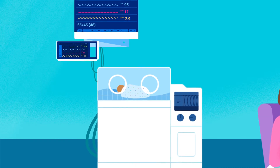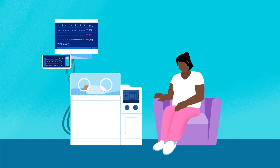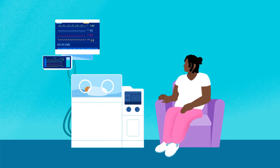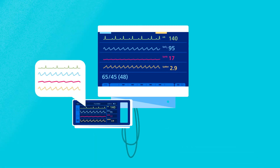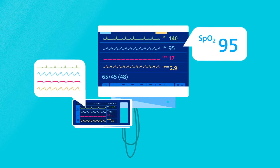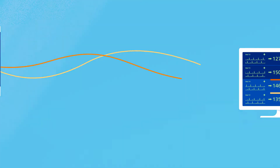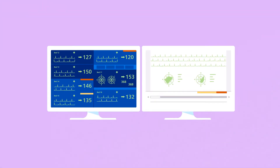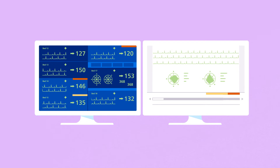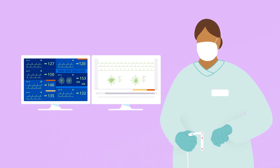Philips Intellivue X3 patient monitors with integrated Masimo Rainbow Set parameters give you the power to watch over mothers and their premature babies at this tenuous time of life. They work together to provide on-the-spot access to core vital signs, SPO2 values, and a range of advanced Masimo NICU measurements, so you have the detailed data to make fast, informed clinical decisions from the bedside or Philips Patient Information Center IX and deliver the best care possible in time to make a difference.